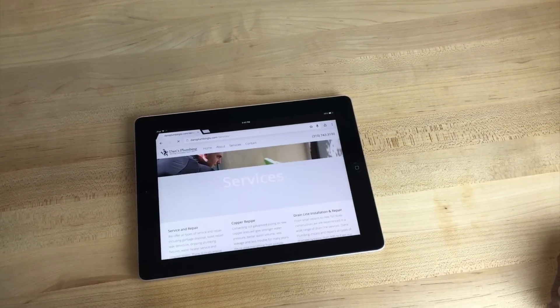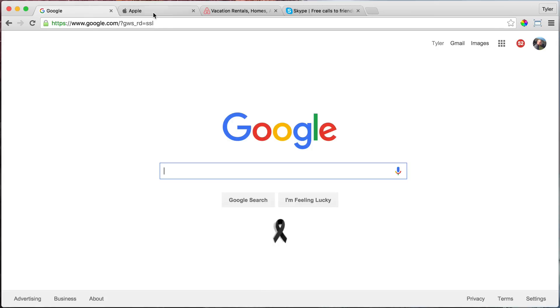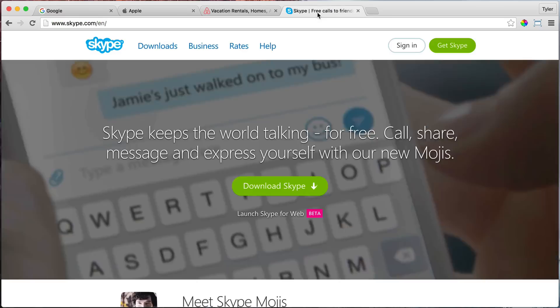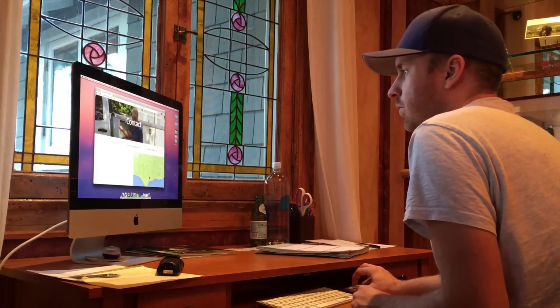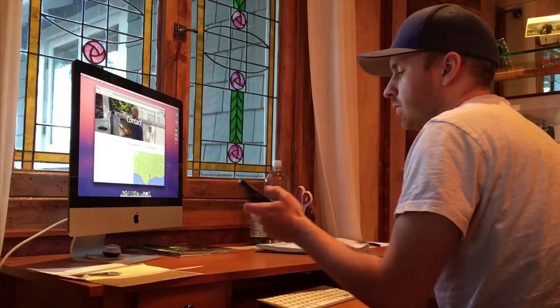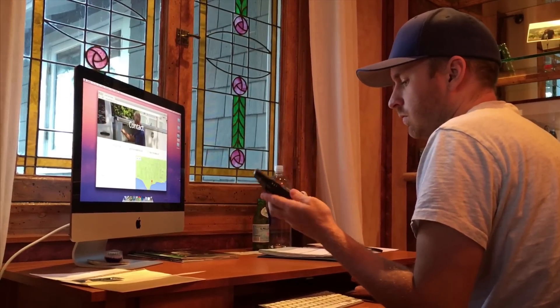The first principle is simplicity. Simplicity is the key to this website. Just like Google or Apple, Airbnb or Skype, we need to keep things simple to get our message across easily and clearly. We all have millions of things to do. Navigating a cluttered website shouldn't be one more thing.